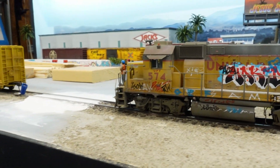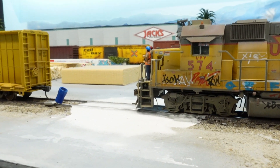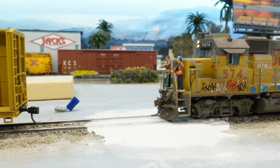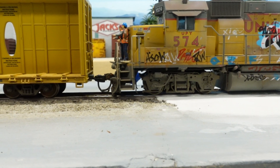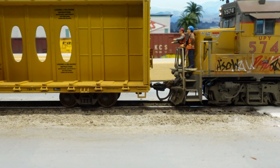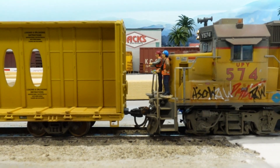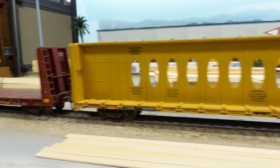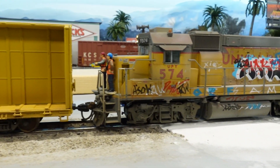We've got a blue flag over here at the industry — we'll stop here and let the rep get out and get it out of our way. See if we get a good connection here... almost... there we go, that looks good. We'll get around the other side and pull these two cars out — a couple of empties. Then we'll head back to the yard.